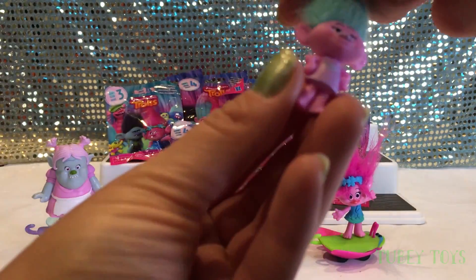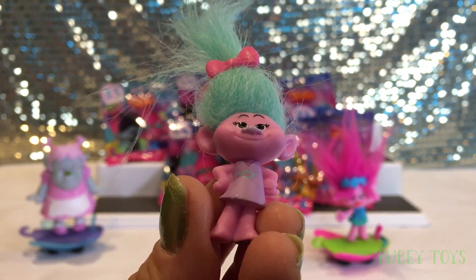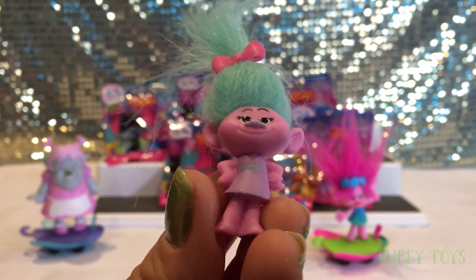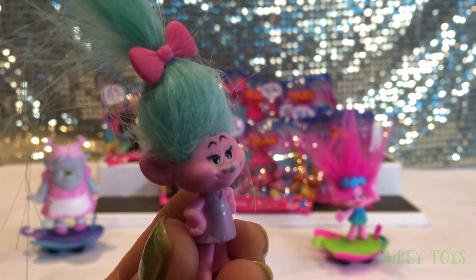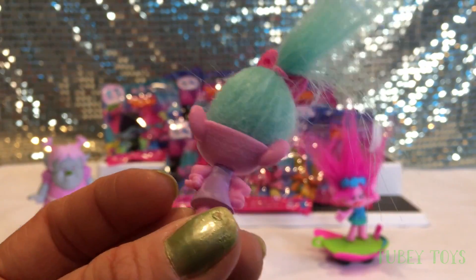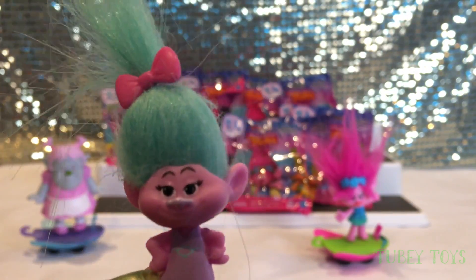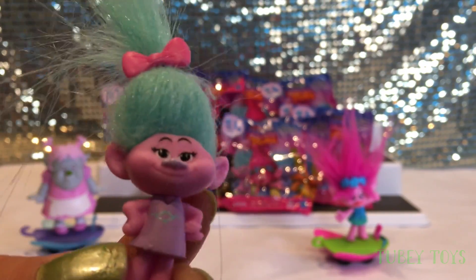Oh my gosh! It's Satin. Yeah, I love that they included a barrette. They did this with Series 3 and when we got Smidge, it had a little barrette too. This is so super cute. How adorable — I love the hair color. This is perfect for Easter, very very spring.